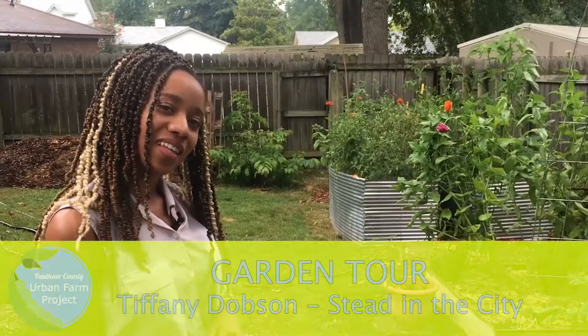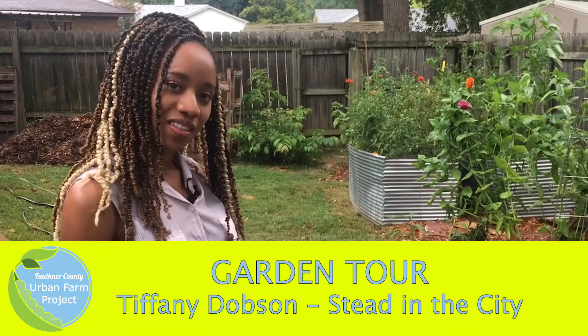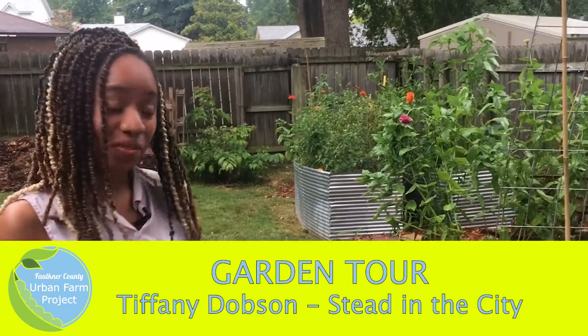Thank you for allowing us to come and take a tour of your garden and for sharing so much of your knowledge and your passion. Thank you so much. Well, thank you for braving the rain.